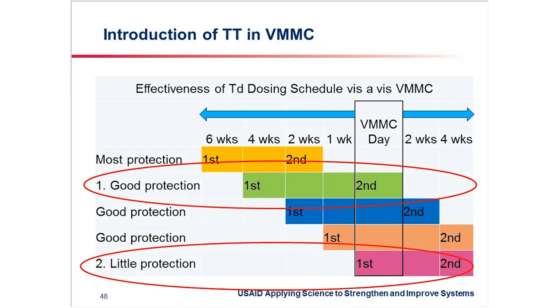When the World Health Organization recommended integration of TT into the program, there were different approaches we could take. What we are doing in Uganda is giving two shots: the first shot four weeks before VMMC, and the second shot on the day of VMMC.